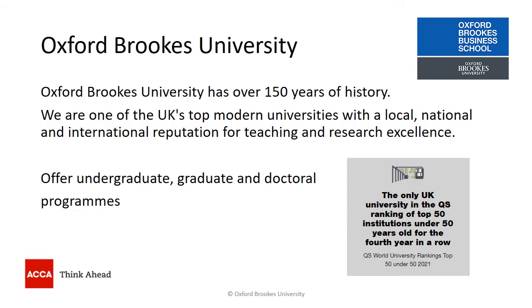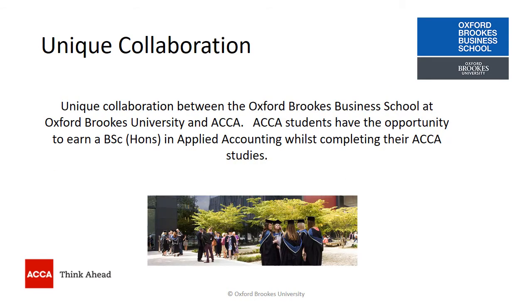Oxford Brookes University is one of the UK's top modern universities and we offer undergraduate, graduate and doctoral programmes. We also have a unique collaboration with ACCA, and this collaboration means that ACCA students have the opportunity to earn a BSc Honours in Applied Accounting whilst they complete their ACCA journey.